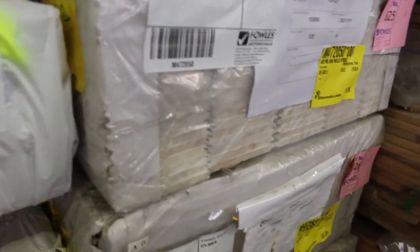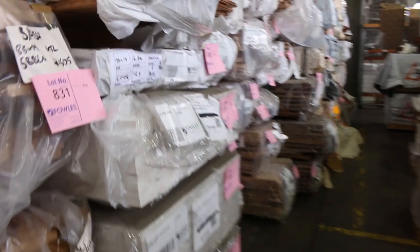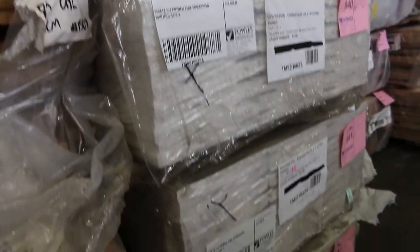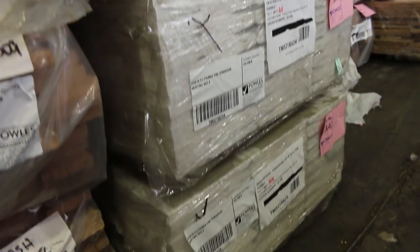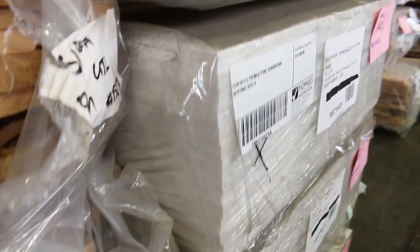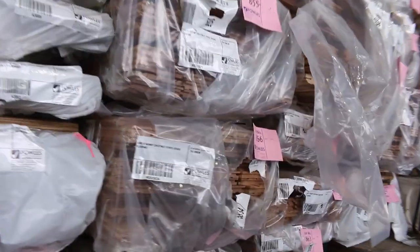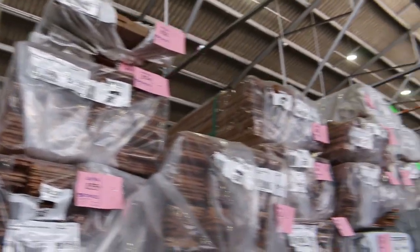Lots 839 down to lot 842: primed pine Edwardian skirting boards in the 5.4-metre set length packs — some really nice looking stock there. Further down, lots more packs of assorted flooring, mostly flooring with a little bit of decking in there as well.